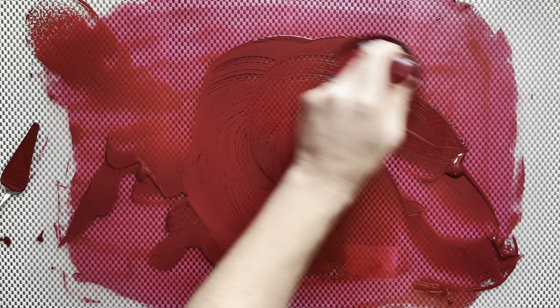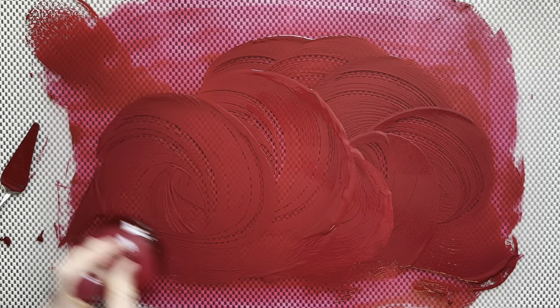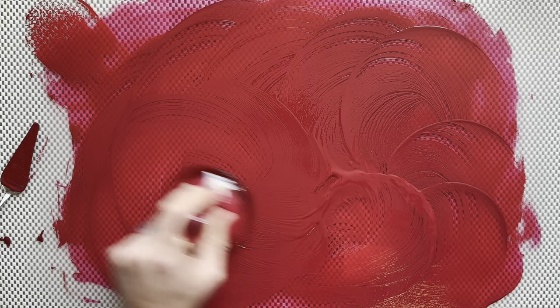Both CR2+ and Mn3+ have similar electron configurations and structural distortions that affect the color — in this case, magenta.